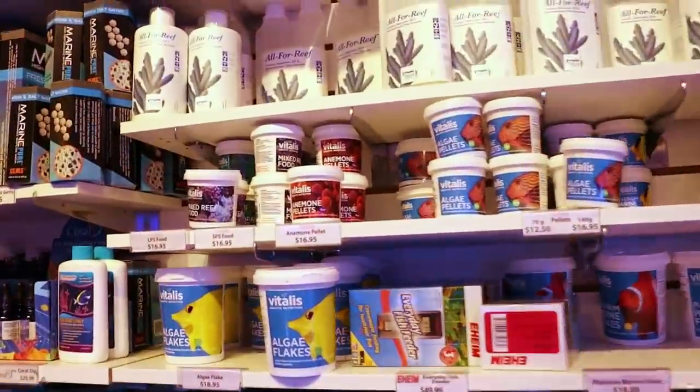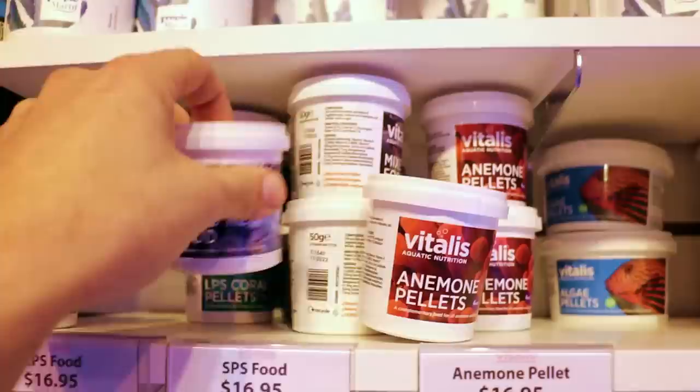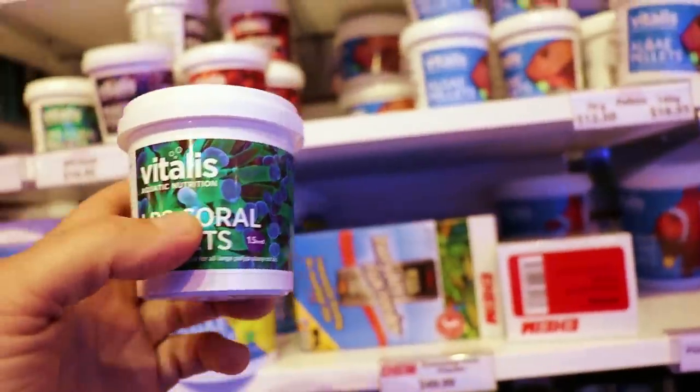I'm going to use... let's use this. I don't think I've ever done a video on this. For the anemones, yeah — I should actually think about these. We're going to use Vitalis. We're going to use... who organizes these shelves? Some LPS pellets and some refroids.